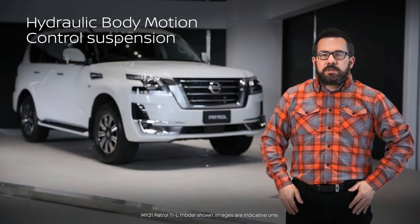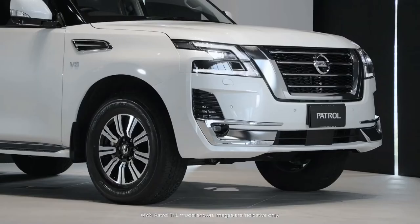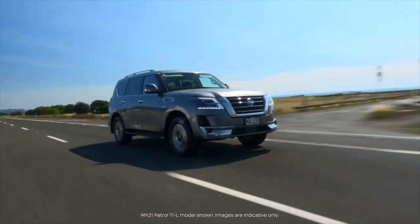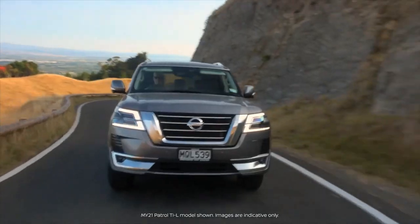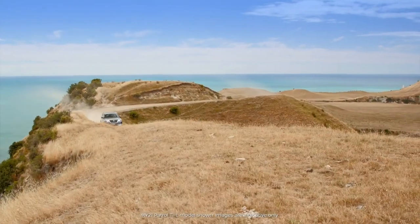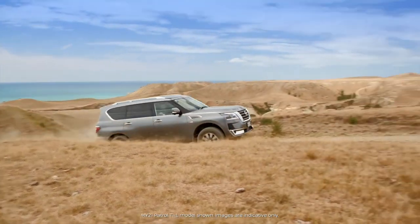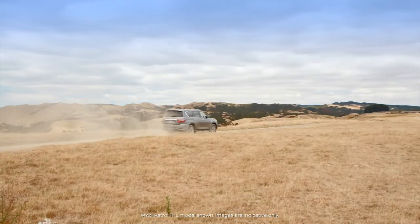Hydraulic body motion control suspension, or HBMC, consists of four shock absorbers or oil chambers, two accumulators and cross-linked hydraulic pipes. It performs the role of both a conventional shock absorber and stabiliser bars. The advantage of this system is that it minimises body roll angle when cornering on normal roads, yet allows for a smooth and level ride and ground clearance when driving off-road, providing outstanding smooth ride with excellent stability both on and off-road.